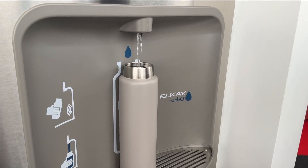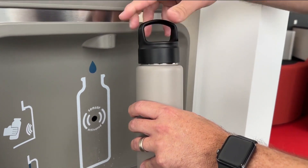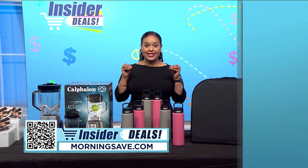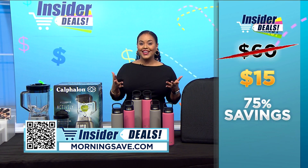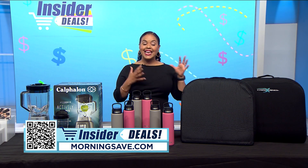With two in this set, you can share, or use one for cold drinks and the other for hot drinks. They come in three color sets. You may have seen these for as much as $60 for the set of two, but with this exclusive insider deal you can get two in gray, two in pink, or one of each for just $15 and save 75%.